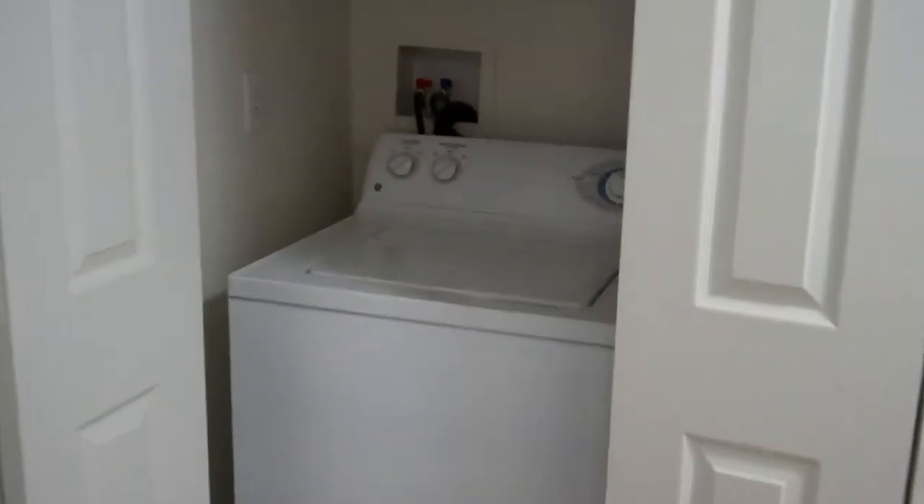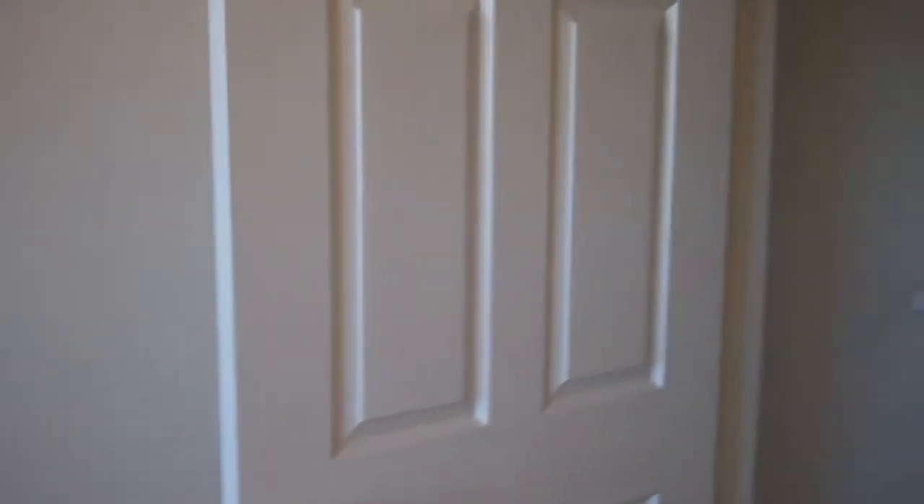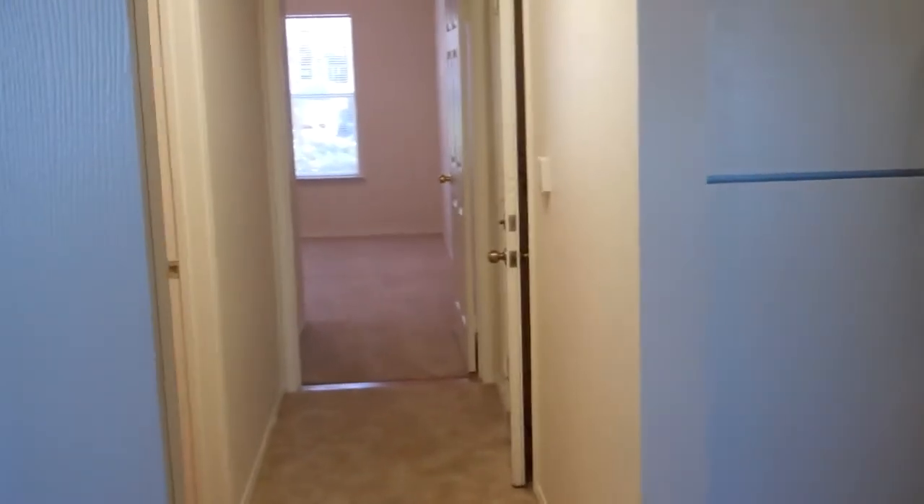You have your full size washer and dryer. We're entering the second bedroom here, which has a ceiling fan and a walk-in closet. Down the hall off of the kitchen you have the second bedroom, laundry, and the shared bath.